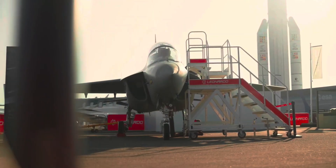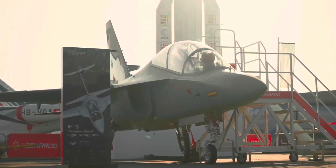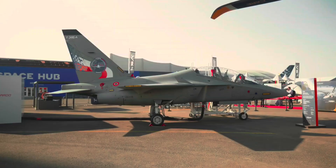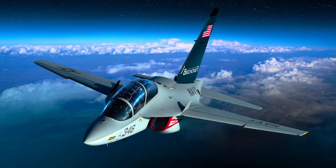Beechcraft is a name that has been around for a long time. Based in the United States, Beechcraft has been making aircraft since the 1930s. Their planes are well known for being reliable, solid, and capable. Over the years, they've built everything from small business planes to military trainers. Now, with the M346N, Beechcraft is adding something a bit different to its lineup. While many people are familiar with classic Beechcraft models like the King Air or the T-6 Texan II, the M346N brings a new level of performance and purpose.